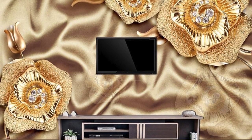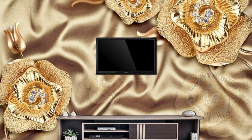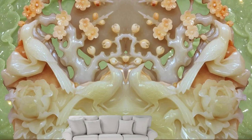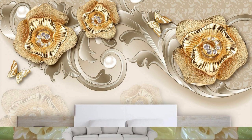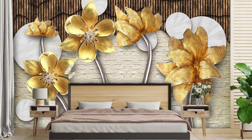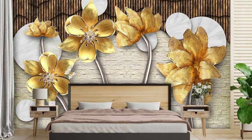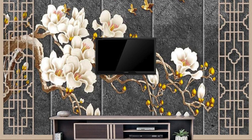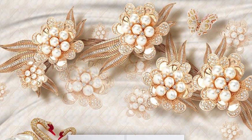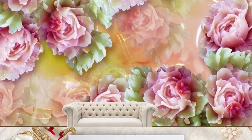Furthermore, metallic wallpapers can be applied strategically to manipulate the perception of space. In smaller rooms, they can create an illusion of expansiveness, while in larger areas, they can add a sense of intimacy and coziness. The reflective properties of metallic surfaces can also be harnessed to highlight specific features or artworks within a room, serving as a unique tool for spatial design and visual storytelling. In conclusion, metallic wallpaper transcends its role as a mere wall covering, emerging as a sophisticated design element whose adaptability, textural intrigue, and spatial manipulation capabilities make it a compelling choice for those seeking modern elegance and timeless allure.